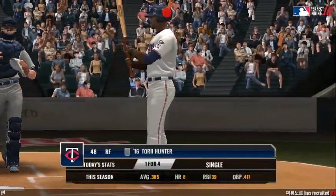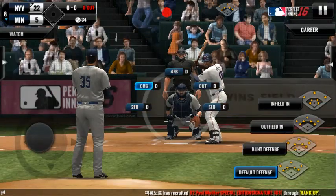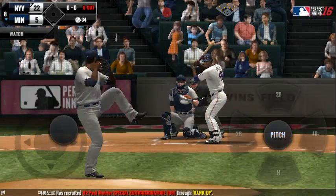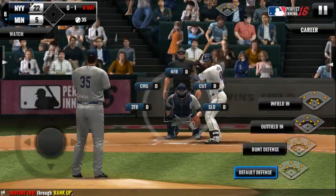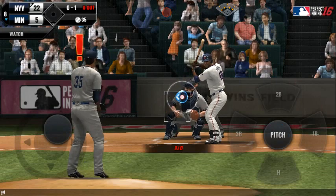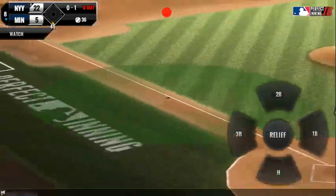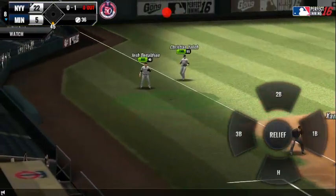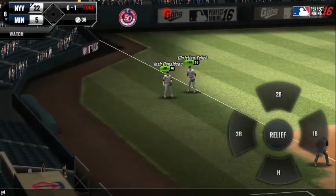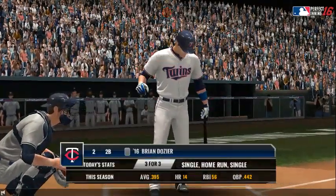He's one for four in the game. Swing and a miss — strike one. It's a nubber off the end of the bat. He tracked that one right off the bat. One out. Three hits in four trips.